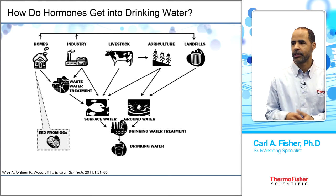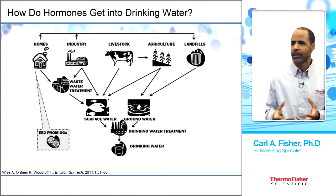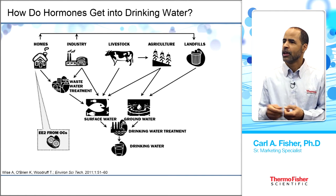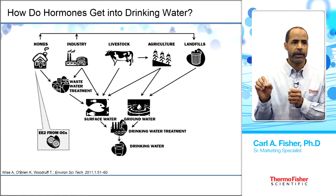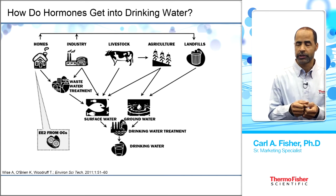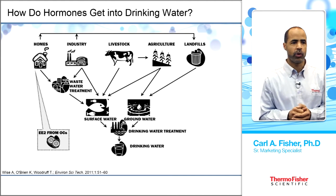EE2, ethinyl estradiol, is an oral contraceptive and a major concern because many people use contraceptives. Wastewater treatment is a key pathway, just below industry and home. Hormones can also come from landfills — if people improperly dispose of drugs in the trash, they may leach into groundwater.